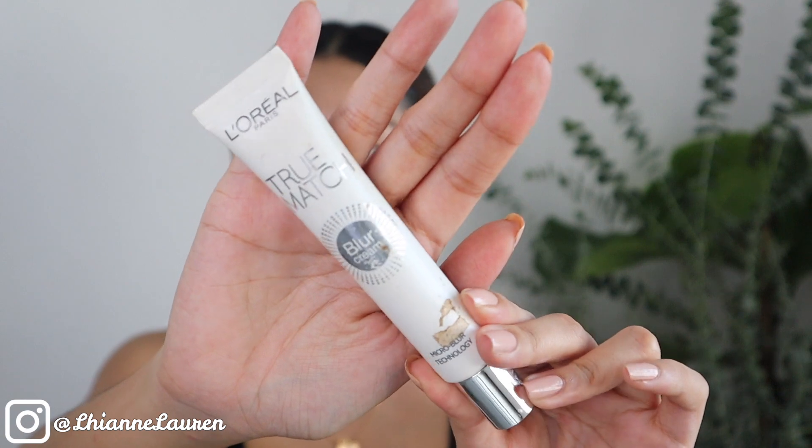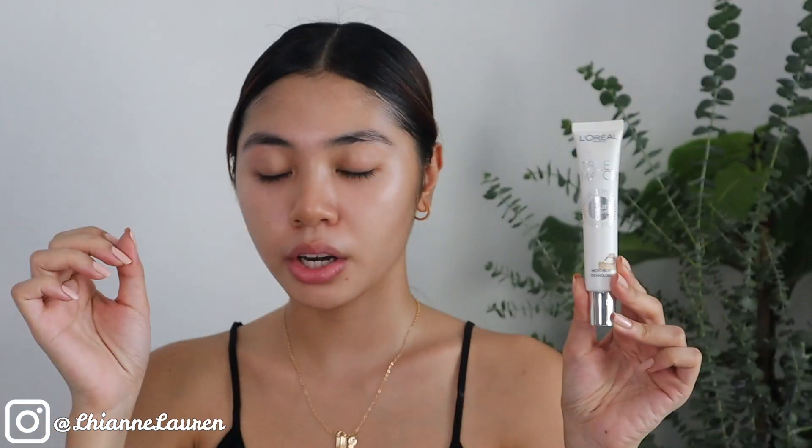Okay guys, kahit nasa bahay kayo, gumamit kayo ng sunblock kasi lalo na ngayon sobrang init, summer, nakakaloka talaga. Kakatapos ko lang maligo, paglapas ko ng banyo pause na agad. I don't know what's happening, pero ayon — mag-sunblock kayo. This is from L'Oreal, yung kanilang True Match Blur Cream. Dati ko pa ito ginagamit and dati ko pa ito niriraved, sobrang ganda talaga nito.